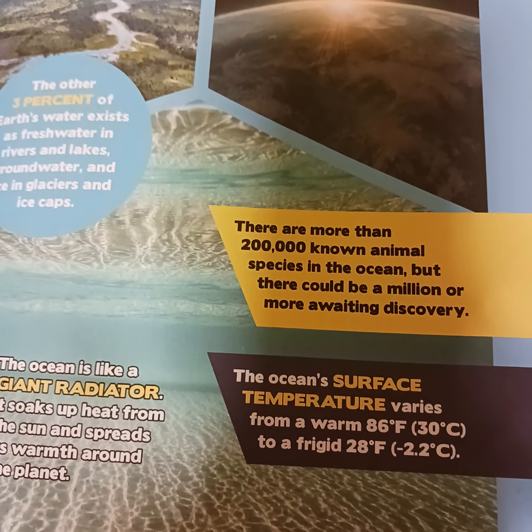Ocean Zones. Scientists estimate that 90% of all ocean organisms live in the sunlight zone, mainly because there's plenty to eat there. The top 650 feet (196 meters) of ocean water is in the sunlight zone. Beneath it are the twilight, midnight, abyssal, and hadal zones. The hadal zone is everything below 3.7 miles (6 kilometers).